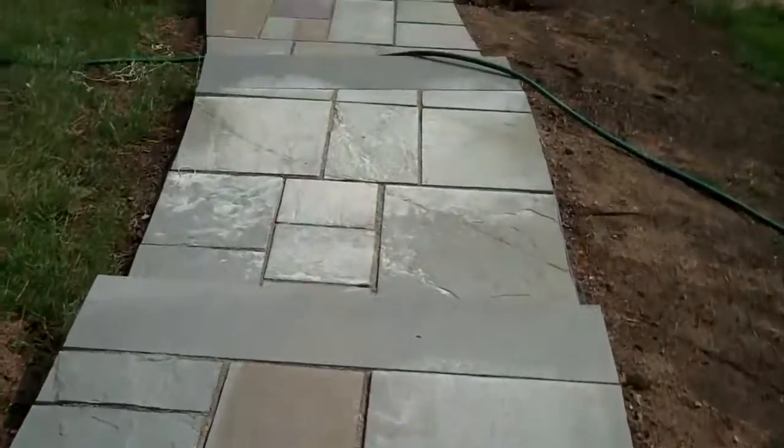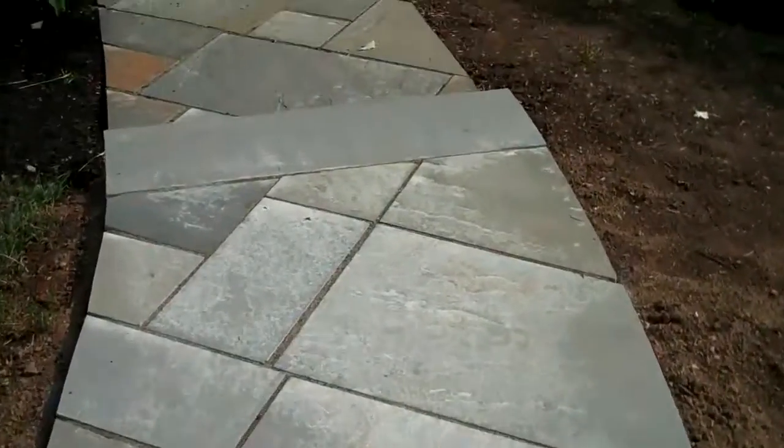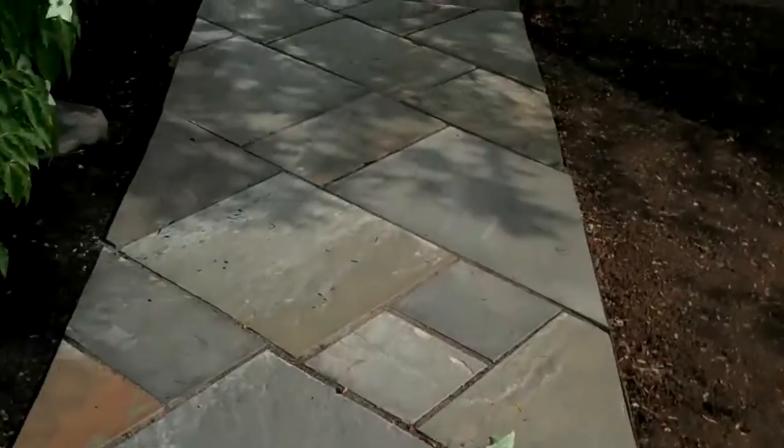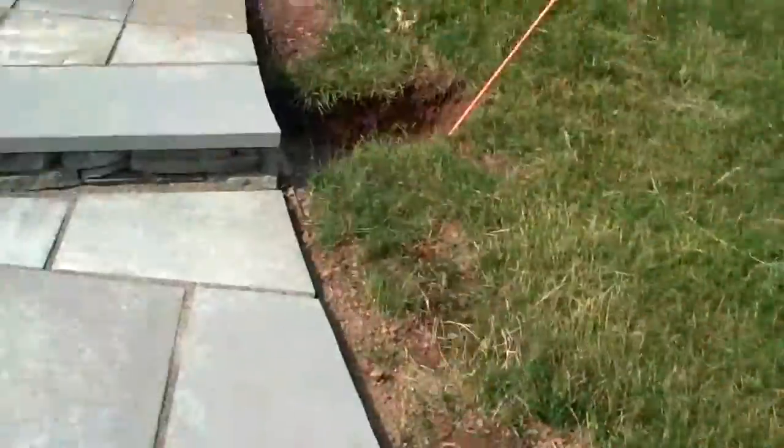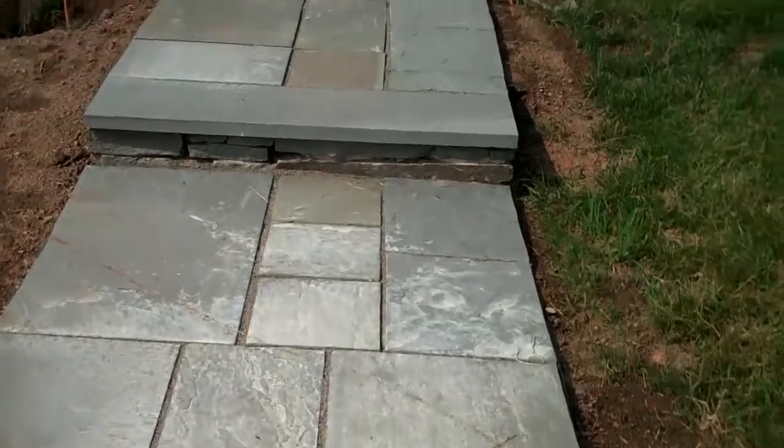So this is just another example of what we do here at Chris Worsh for Landscaping. If you're considering any hardscape or planting at your residence, feel free to give the office a call at 215-248-7000.